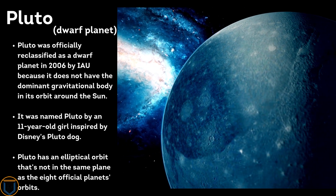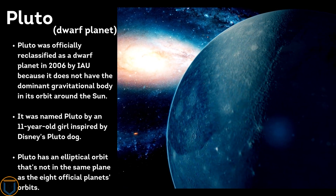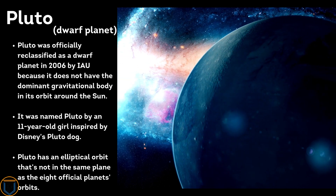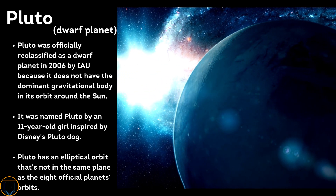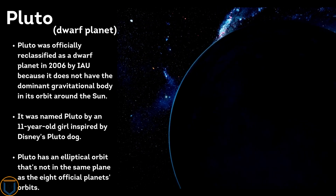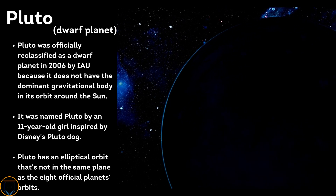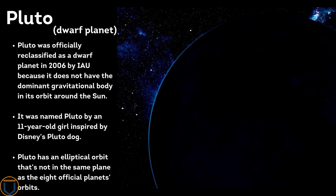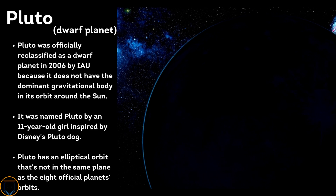Pluto was officially reclassified as a dwarf planet in 2006 by the International Astronomical Union because it does not have a dominant gravitational body in its orbit around the Sun. It was named Pluto by an 11-year-old girl inspired by Disney's Pluto dog. Pluto has an elliptical orbit that is not in the same plane as the eight official planets' orbits.